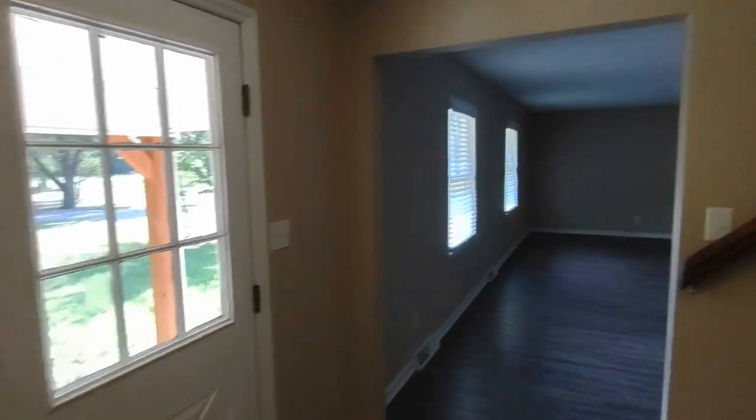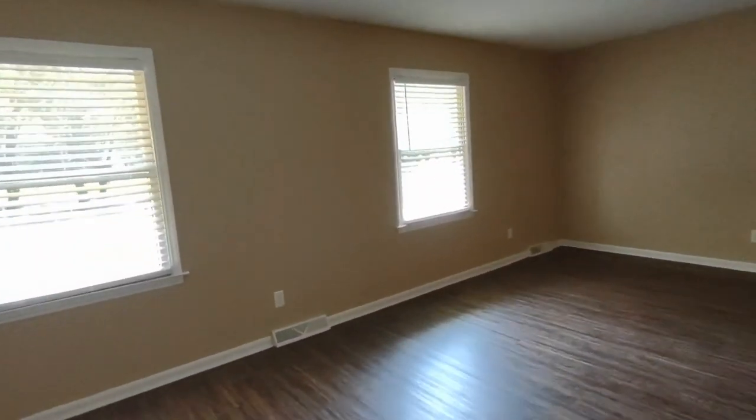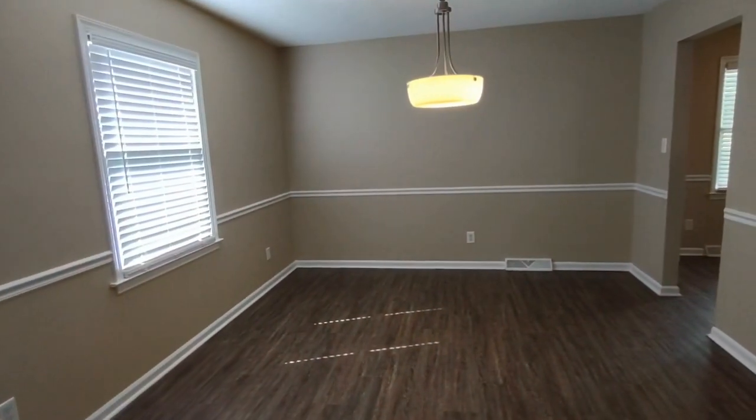Entering through the front door of the home, directly to your left is a family room area. This large family room area is complete with two front-facing windows and winds around to a formal dining area.